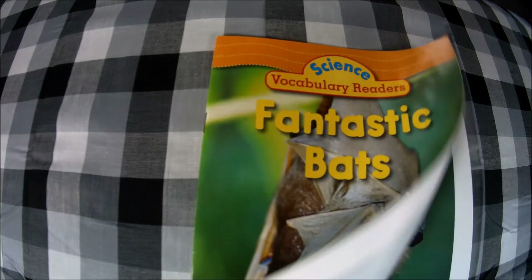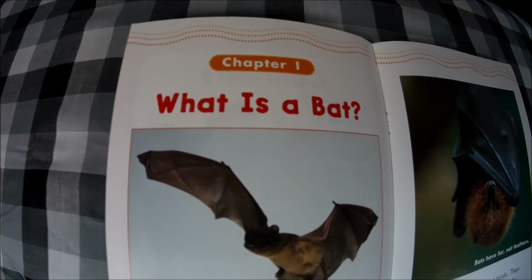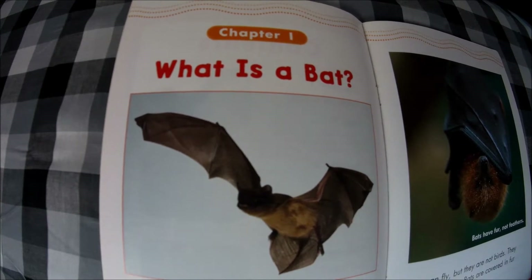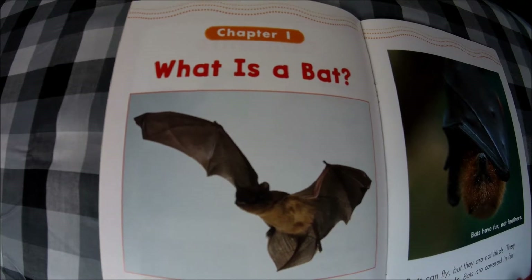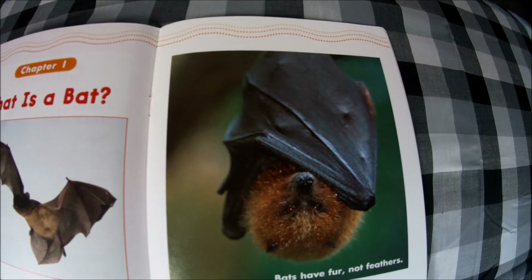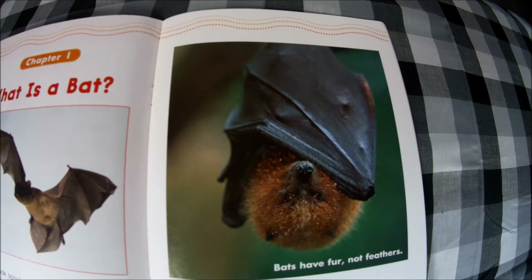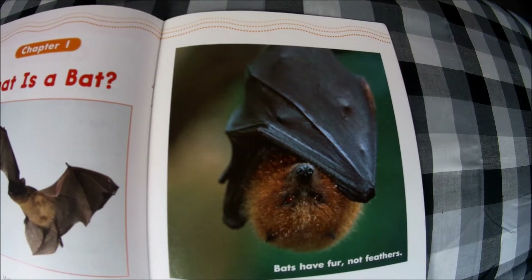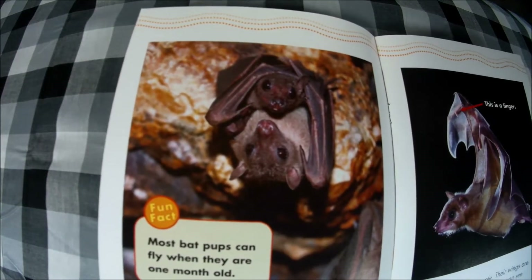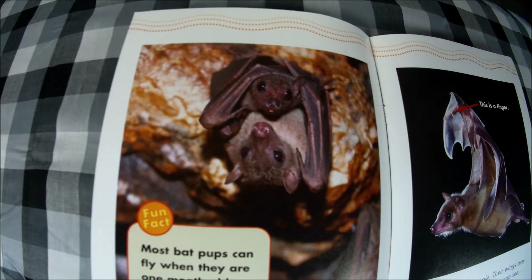Chapter one: What is a bat? Bats may look spooky, but they are also fantastic. Bats can fly, but they are not birds — they are mammals. Bats are covered in fur, just like mice. Bats have fur, not feathers. Like birds, bats take care of their babies.